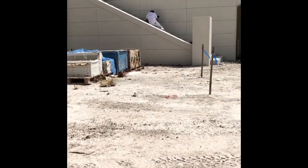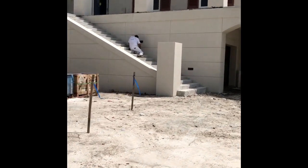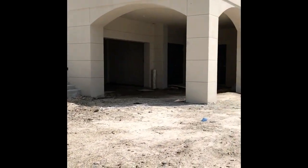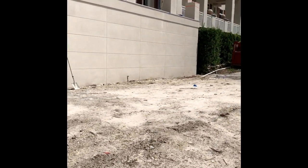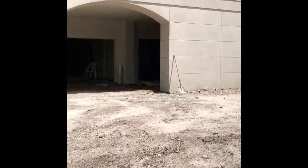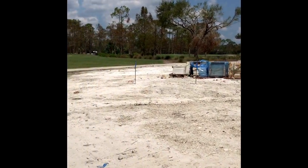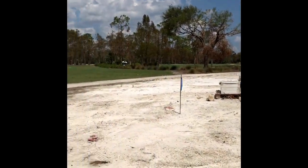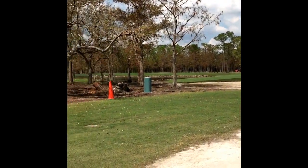Slowly but surely, we're coming together. Hurricane Irma did slow us down a little bit, but cleanup is on the way and all we can do is push forward. This will all come together. Everyone's working very hard to clean up the golf course.